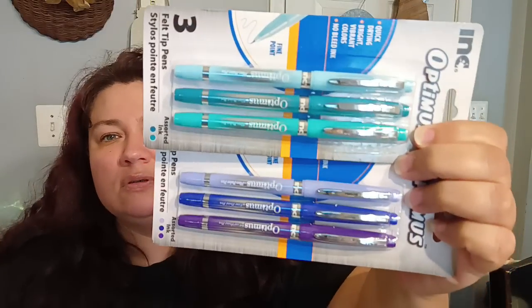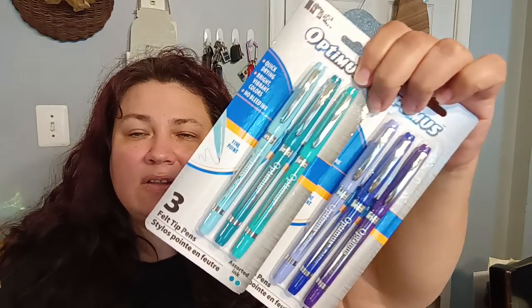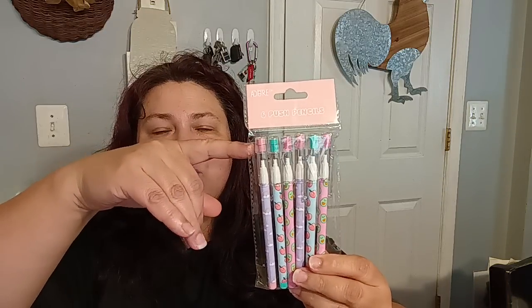They had Assorted Ink Optimus pens in really pretty colors — teal, blue, and purples. The ink comes out in those various colors you see on the outside of the pen. I picked those up. Then I got a little mini stapler per request of my kiddos — we'll see how well this works. I was really lucky and found some more of these Six Push Pencils. I've previously shared what I do with these for my dollhouse miniature — I use the end cap as cups and the rubber thing as candles. Can't beat it for $1.25.